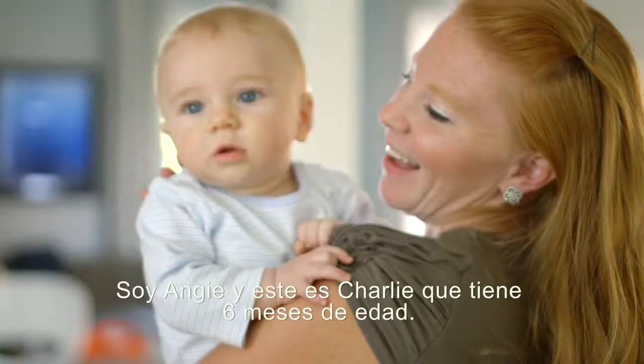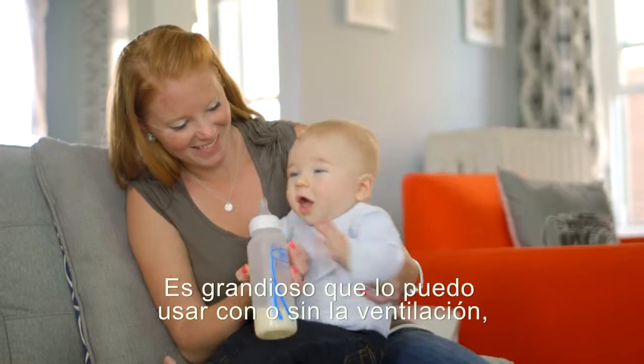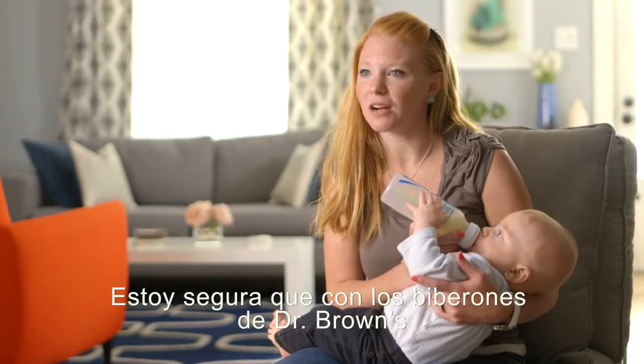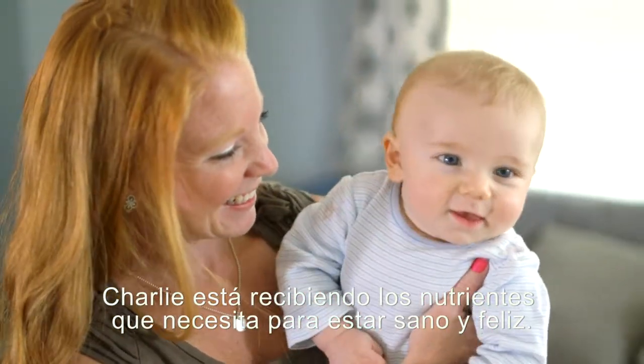I'm Angie and this is six-month-old Charlie. I'm excited to use the new Options bottle. It's great that I can use it with or without the vent, and it makes it perfect for traveling to grandma's or to the sitter's house. I'm confident with the Dr. Brown's bottles that Charlie is getting the nutrients that he needs to be healthy and happy.